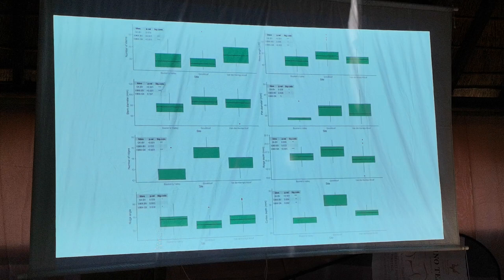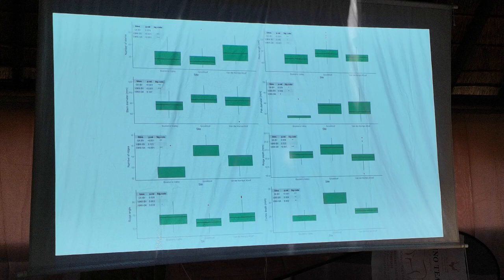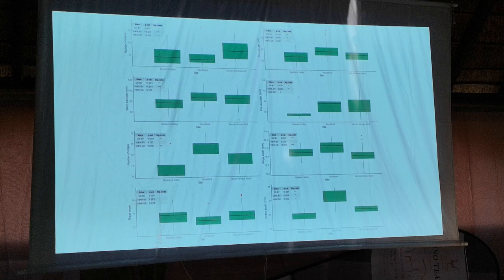because our Fondekamp population, in terms of their maximum height and their diameter, is insignificantly different to the Barkins Valley population. But what we did find, to our surprise, is that the Grootkloof population is actually much larger than the other two. So we don't have a dwarf form — we essentially have a giant form.